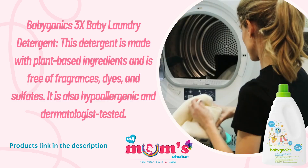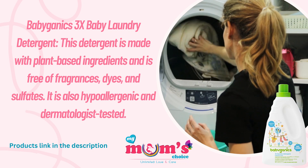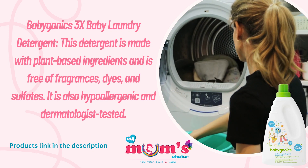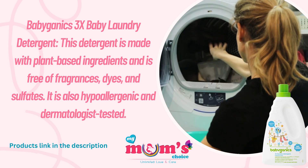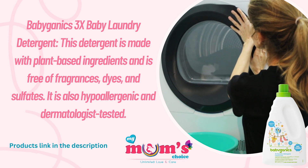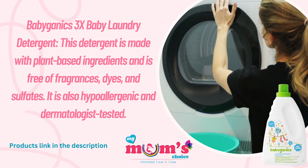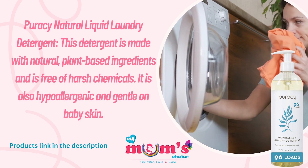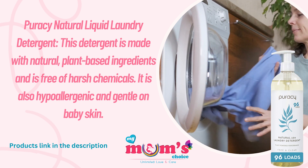The third is the Babyganics 3x Baby Laundry Detergent. This detergent is made with plant-based ingredients and is free of fragrance, dyes, and sulfates. It is also hypoallergenic and dermatologist tested.